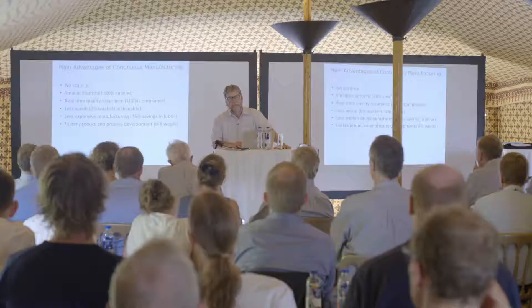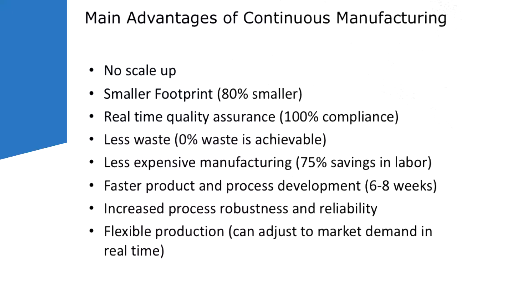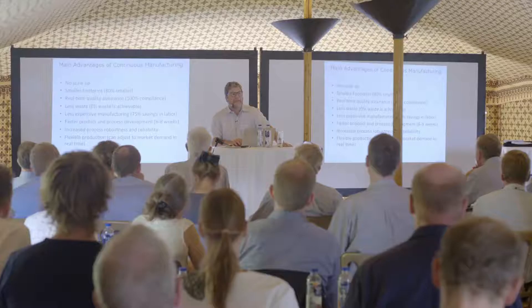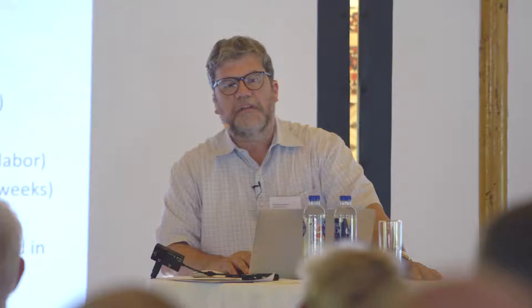One reason pharma is so interested in this is because you can develop your product and your process much faster. A continuous process responds to changes in settings in about minutes, so you can run an entire design of experiments with 30 or 40 conditions in a day or two. The processes are more robust and more reliable, and because the increase in production is based on how long you run your process, you can make a larger or smaller lot depending on the SKU or the market conditions — you're not stuck with a fixed amount from a fixed-size batch blender.